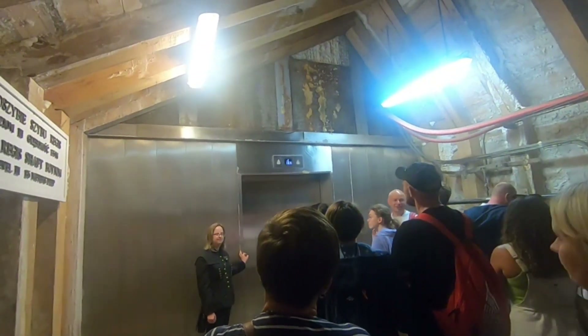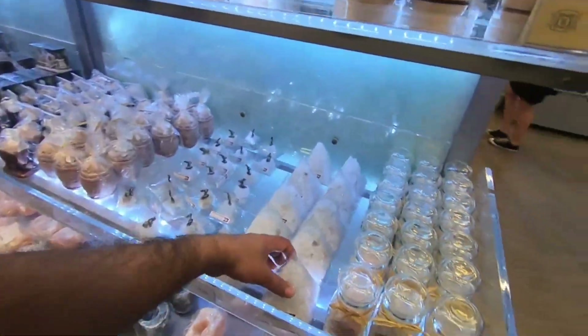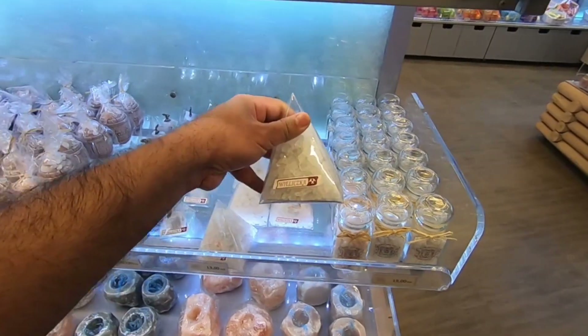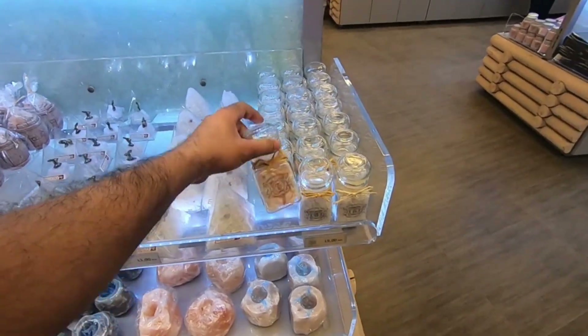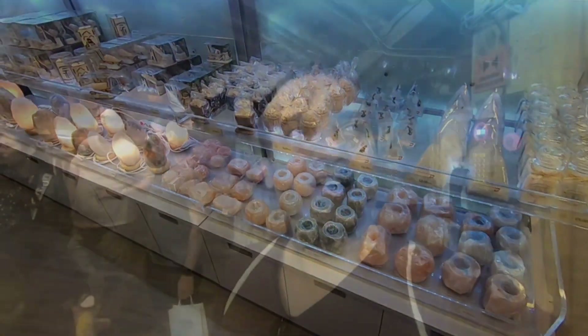We are finally here at the exit, and from here we will be exiting to the top floor, out of the mine. Our trip on the tourist guide route is finished. We just got off the lift and here you can find a lot of souvenirs made from the salt of this mine, and maybe the red salt which is the Himalayan salt. I hope you enjoyed the video — if you did, come back to my channel again for more. Until then, take care and have a nice time. Bye-bye.